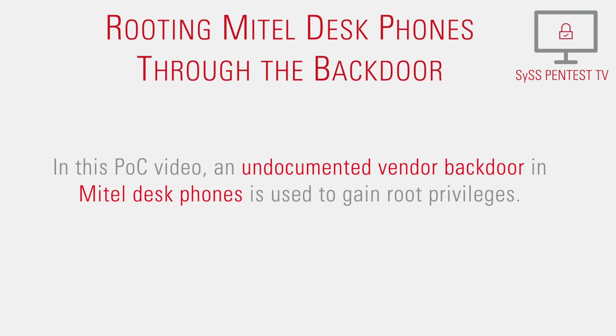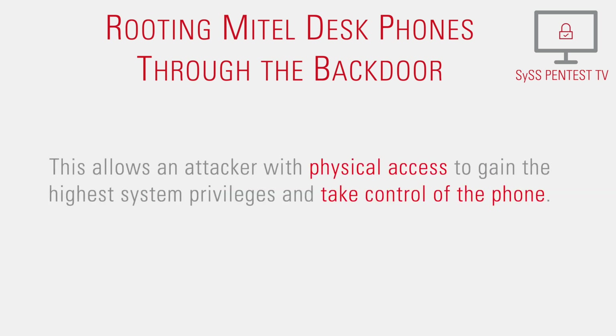In this proof-of-concept video, an undocumented vendor backdoor in Mitel DeskPhones is used to gain root privileges. This allows an attacker with physical access to gain the highest system privileges and take control of the phone.